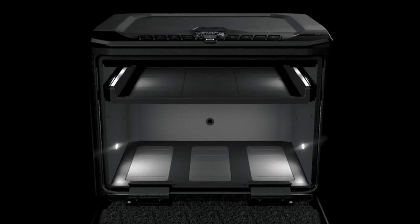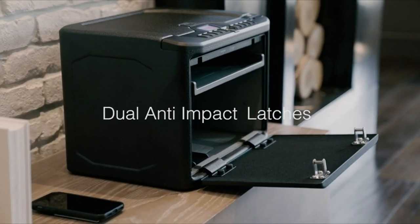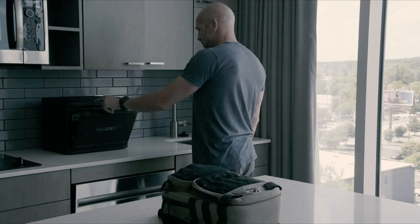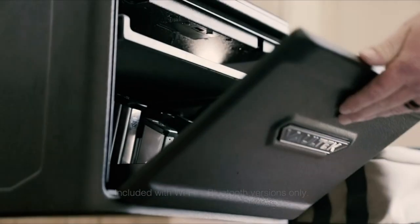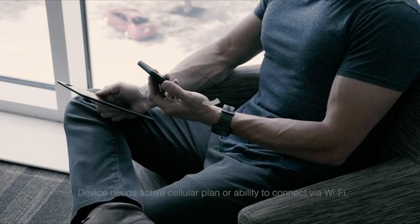Setting it up is straightforward, with easy-to-follow instructions and a quick app sync. The fingerprint reader, while a bit slow at three seconds, improves with proper setup. The app offers seamless control, from adjusting light brightness to checking the history of entries. The safe itself is sturdy with a 12-gauge steel door and dual latch system. However, the fingerprint reader could be faster, and at around $500, it's a premium option. But with its robust build and modular capacity, it's perfect for those needing a reliable, high-tech storage solution. If you need something secure, spacious, and smart, the Voltec MX Series is worth the investment.